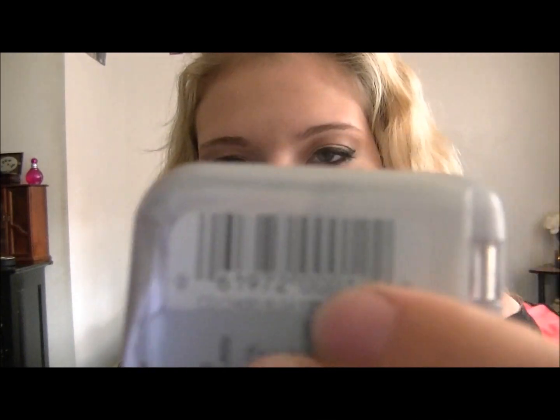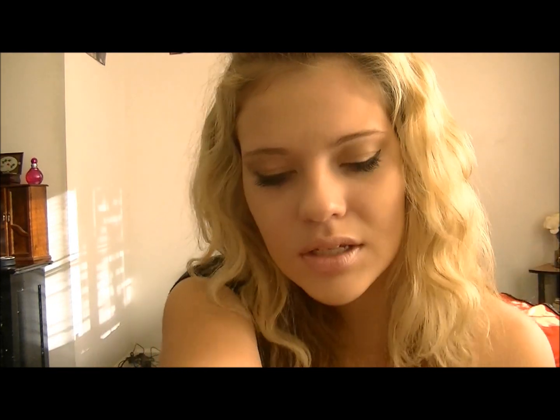My first one is my CoverGirl blush — the CoverGirl Cheekers in the color Snow Plum. It's really pretty and really pinky-ish. I know that's not really good for fall, but it's just so pretty, and it goes well with my foundation that I'm going to talk about in a second.